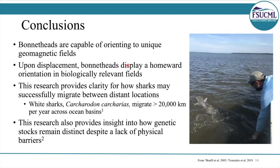We found that bonnet heads are capable of orienting to unique magnetic fields. And what's exciting is that upon displacement, they orient towards target locations — homeward orientation — in biologically relevant fields. This provides clarity for how sharks may successfully navigate between distant locations. The white shark, for example, migrates between South Africa and Australia, covering over 20,000 kilometers a year. How do they manage to get back to the exact same spot swimming in such straight lines? It's likely that they're using Earth's magnetic field as a navigational aid. Finally, our genetic analysis provides insight into how stocks may remain distinct despite a lack of barriers, and this is caused by animals potentially selecting habitats based on magnetic cues. Thanks for listening and a special thanks to my co-authors, the Save Our Seas Foundation for providing support, and all of the staff and volunteers at the FSU Marine Lab.